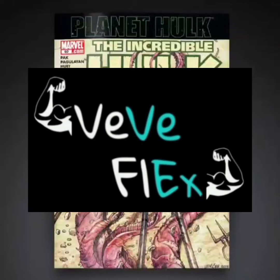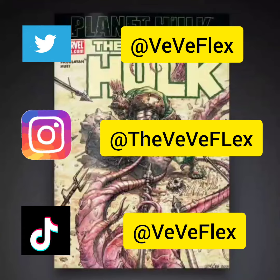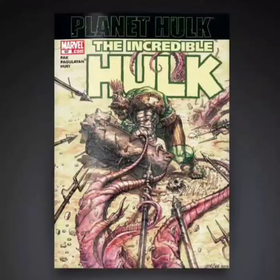Welcome back to ViviFlex. Today I wanted to go over the drop that's happening tomorrow, January 12th. Vivi is dropping The Incredible Hulk issue number 92.